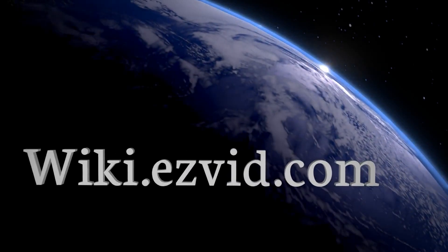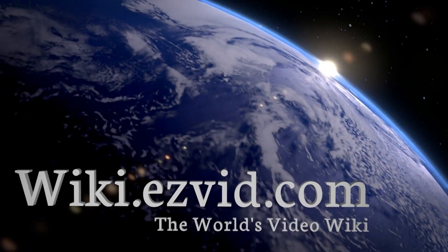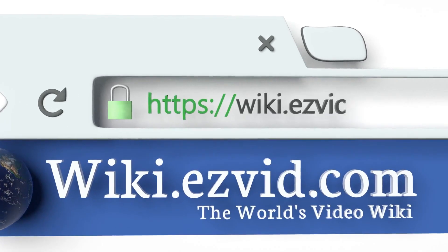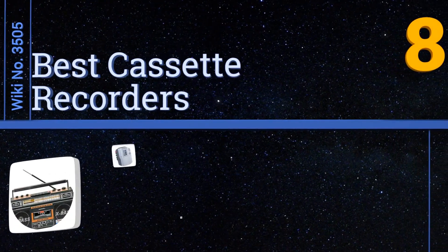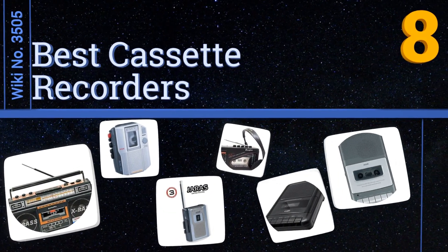Visit wiki.easyvid.com and search EasyVid Wiki before you decide. EasyVid presents the eight best cassette recorders — let's get started with the list.